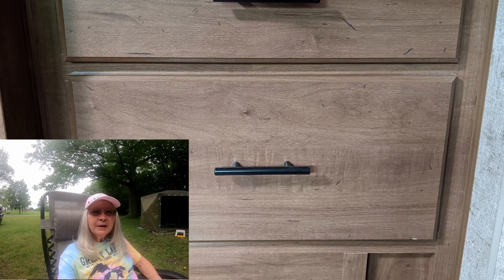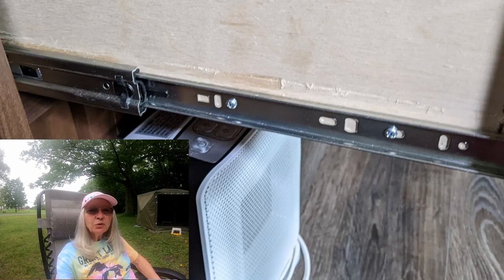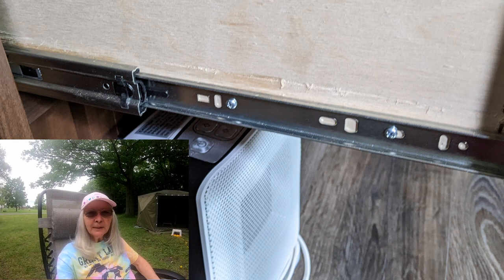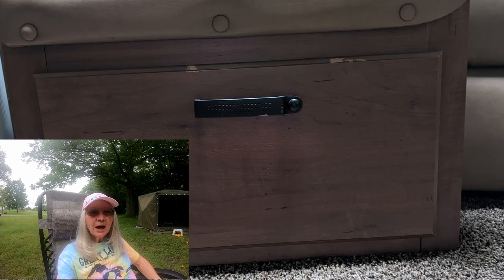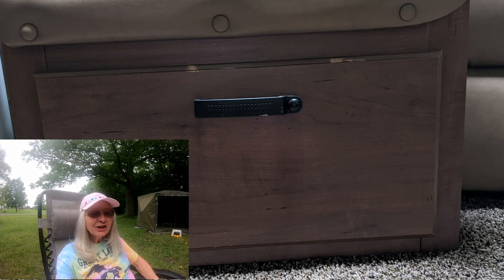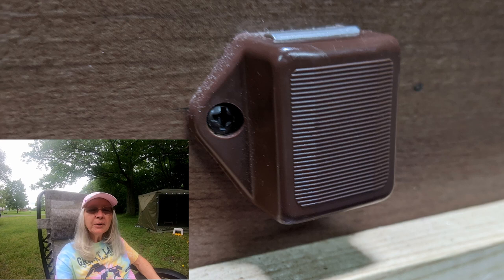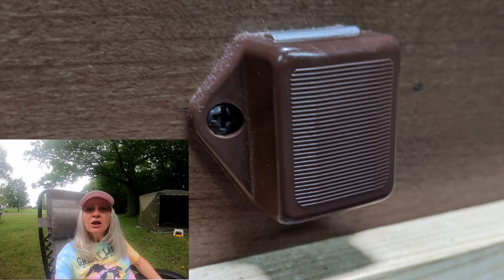A drawer under one of the cabinets was one of the first things that broke — the bearings came out of the slides. Thompson RV was really helpful and actually sent us new slides, we installed them, and the drawer works really well now. We also had this drawer come open once while traveling and it damaged the top of the wood a bit. Joe was able to move the hook up slightly and now it fastens really securely — it hasn't come open during travel since.